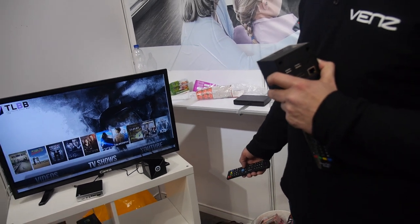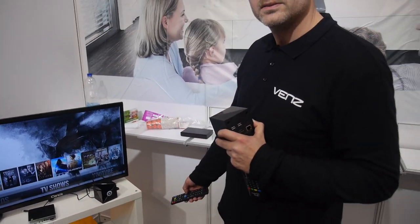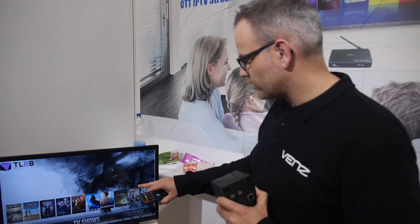So OpenELEC is just an OS only to run Kodi? Yeah, correct. Just for Kodi — no Android, everything else, just Kodi. This little black box at the moment is OpenELEC based.